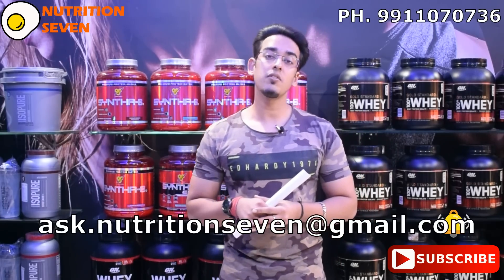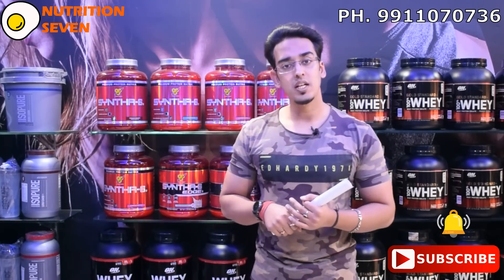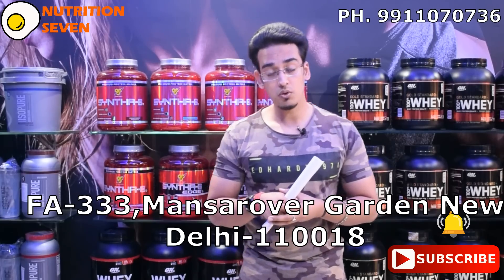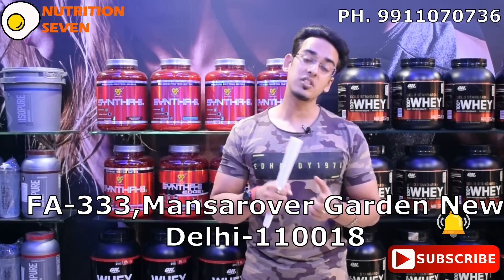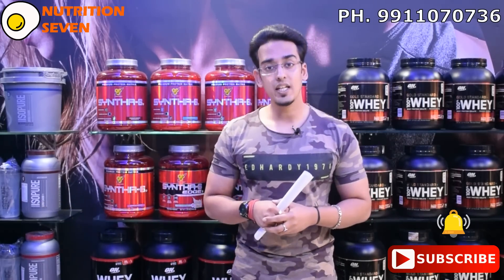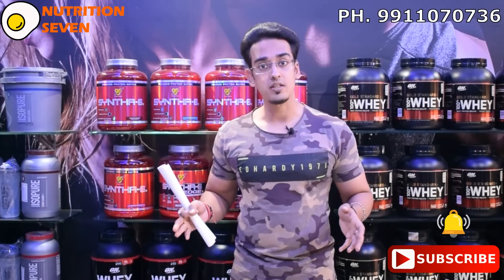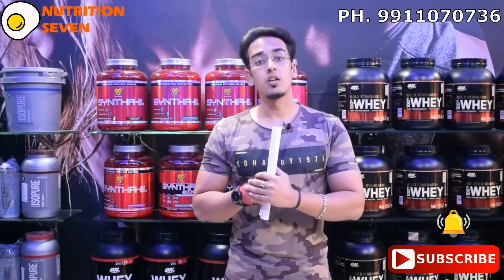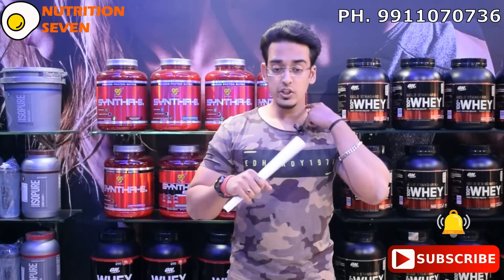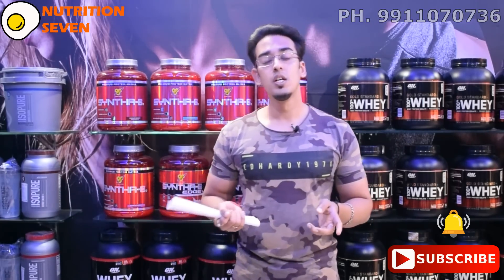If you have any other query, you can mail me at ask.nutrition7@gmail.com. If you have any queries, there are addresses on the screen. You can visit my store — we have the first official exclusive outlet of ON, BSN, and Isopure. We are also authorized for Dymatize, Muscle Farm, Muscle Tech, Ronnie Coleman, Animal, and many other top brands of the world. Keep watching and keep sharing, keep liking, and tell everyone so that everyone gets a clear view of what the truth about this industry is. Next topic is on Glutamine — usage, dosage, side effects if any, when to take it — because some people consider glutamine more important. I will cover it in the next video, so keep watching.